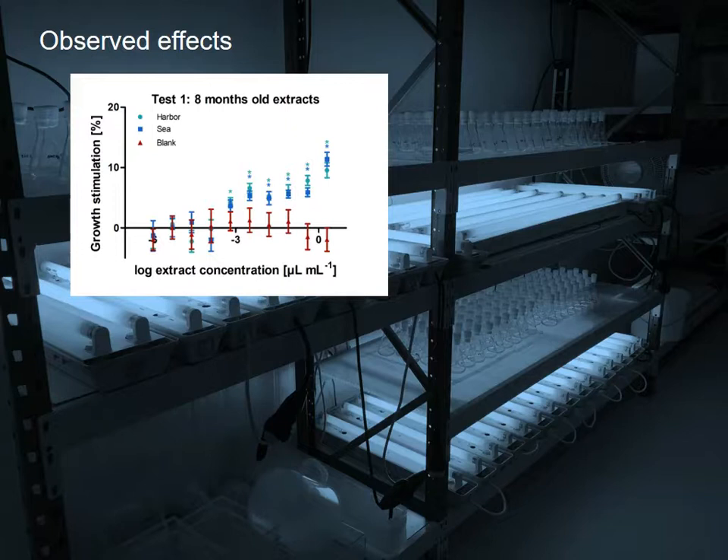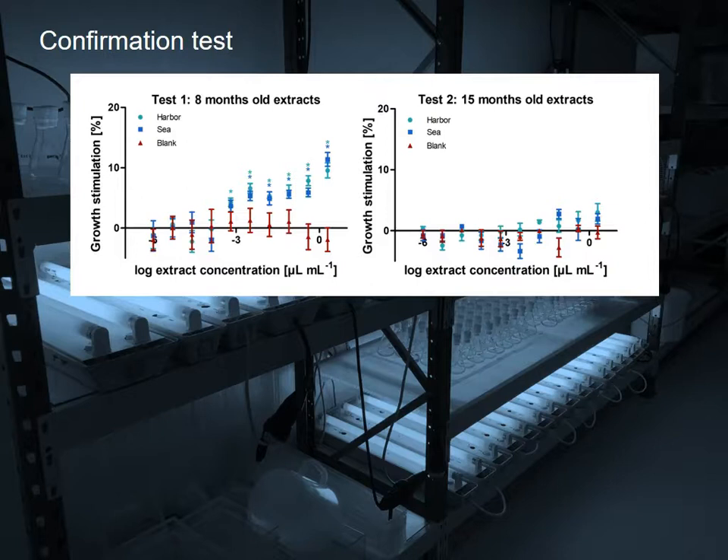Another seven months later I wanted to confirm these results by performing the same test again, but this time I didn't see any effects. This was rather surprising since both tests were performed under identical conditions. The only difference between the two tests was the time between extraction and biotesting.